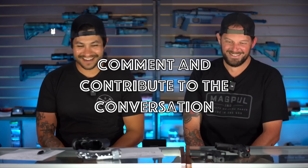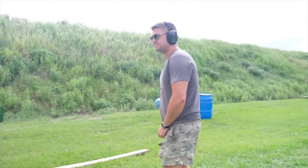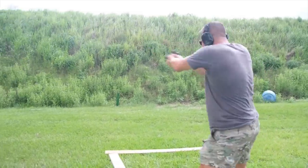Hit the like and subscribe button and also comment below. We're going to do a lot more engagement with you guys with these videos so we can push the conversation and everybody can benefit from your knowledge. Share your knowledge.